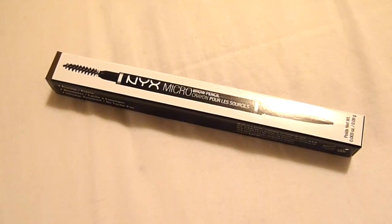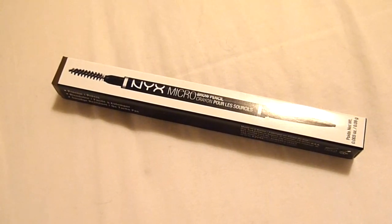Also from Ulta, I picked up the NYX Micro Brow Pencil in the shade Taupe. I have yet to use this but I've heard amazing things about it — I've heard it's like the Anastasia Beverly Hills Brow Wiz. I haven't tried the Brow Wiz because I'm not usually into brow pencils, so I thought I'd try this one first and then if I really liked it I would go for the Brow Wiz. This is $10 and I will let you guys know if it's worth the buy.